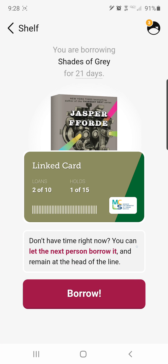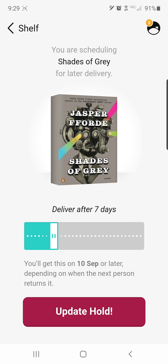Right down here it gives me a little message: 'Don't have time right now? You can let the next person borrow it and remain at the head of the line.' I do have two things checked out right now, so maybe I don't have time to read this just yet. I can tap on those red words and it brings me back to the scheduling screen, where I can choose — maybe give me 14 days — and hit 'update hold.'